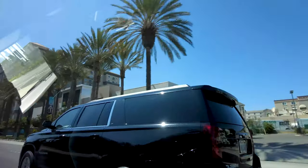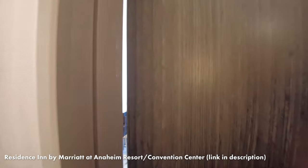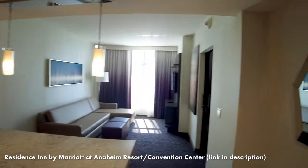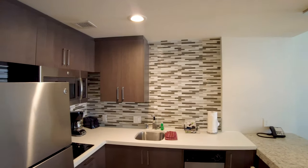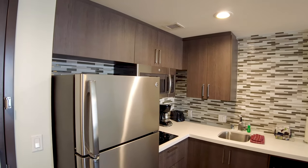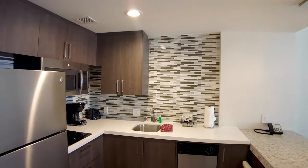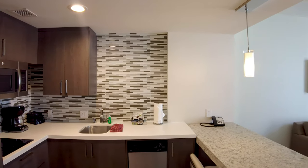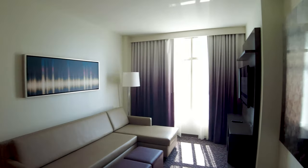We're just waiting for our Uber now and then we'll get over to our hotel, give you a tour of that, and then head to Downtown Disney. Here is our room at the Residence Inn at the Marriott. We should be about 15 minutes from the Disneyland Harborside entrance. Here's a little living area with a TV out here.